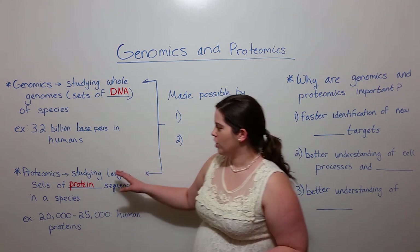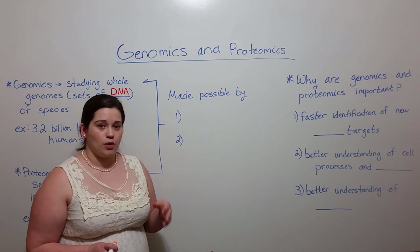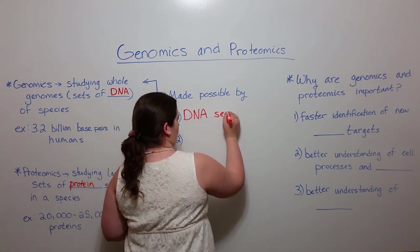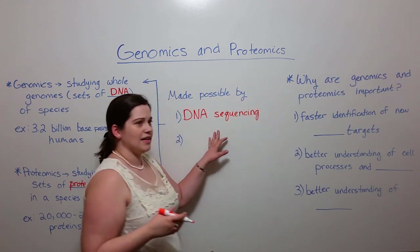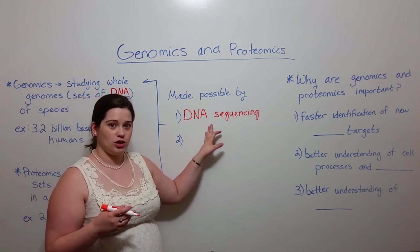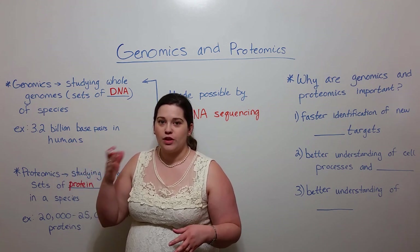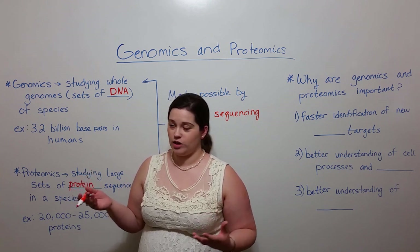Now, what makes genomics and proteomics possible? Mainly two things. Perhaps most importantly is DNA sequencing. DNA sequencing is up-and-coming technology — it's getting better and faster all the time at piecing together not just all of the base pairs in a given genome, but the order in which those base pairs exist.